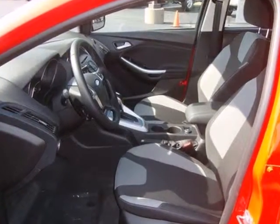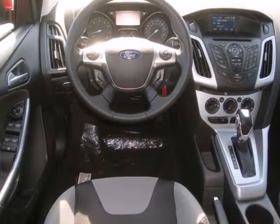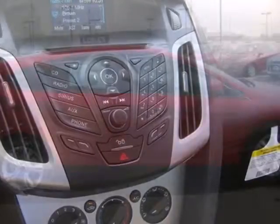This Focus comes with a tilt and telescopic steering wheel, CD player with MP3 decoder, as well as anti-lock brakes and multiple airbags for safety. Great for running errands and making traveling easier.